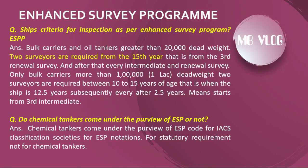Do chemical tankers come under the purview of ESP? Chemical tankers come under the purview of the ESP code for IACS classification societies' ESP notation. However, for statutory requirements under SOLAS, ESP does not apply to chemical tankers.